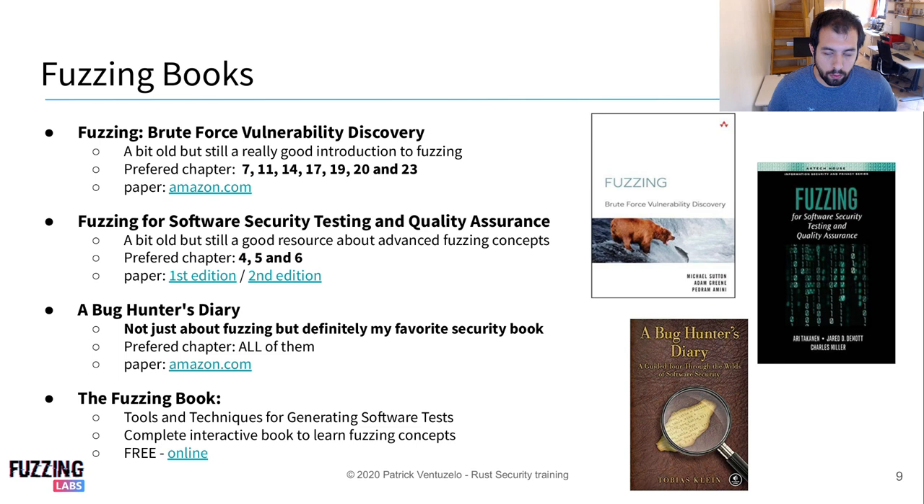Some of them are a bit old, and actually only three of them are available in the paper version, so like this one.